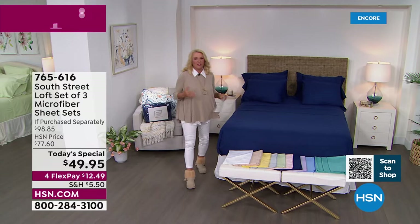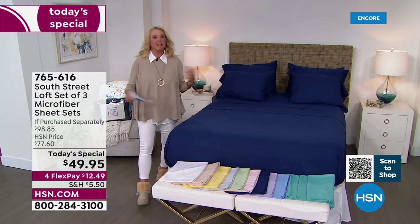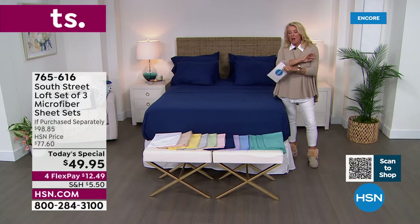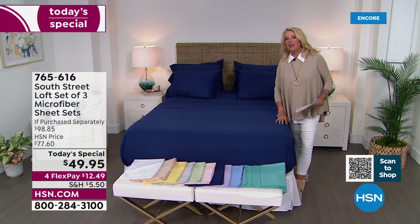If you're just channel surfing, I'm Suzanne. If you missed last hour, we have now sold 7,000 triple packs of sheet sets in the last hour alone, which means it's wildly popular. Why? Number one, it's South Street Loft. Number two, it's microfiber. Microfiber is the number one leading fabric, not only at HSN, but across all manufacturers when it comes to sheets.